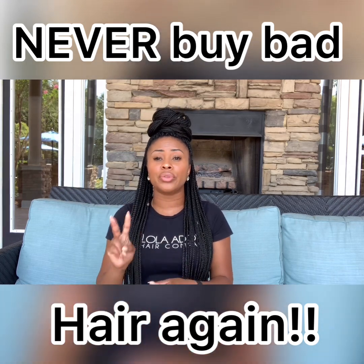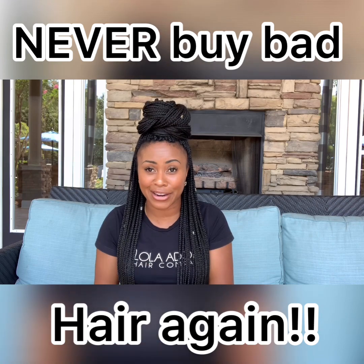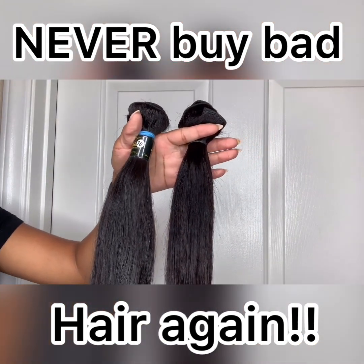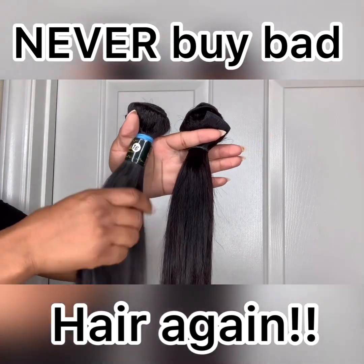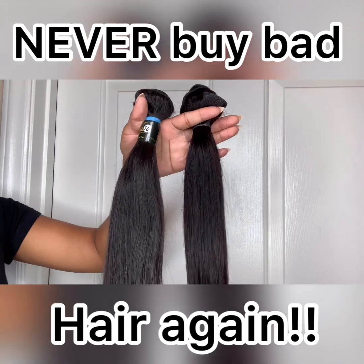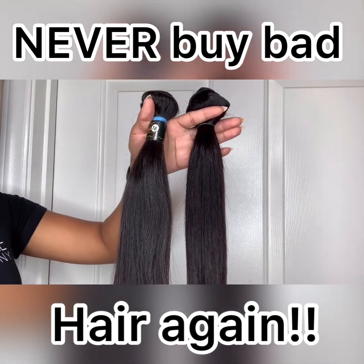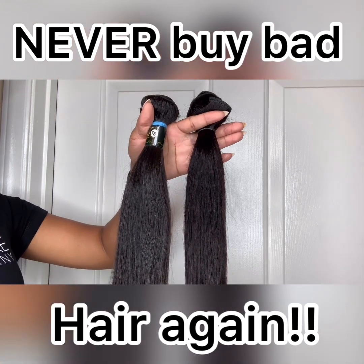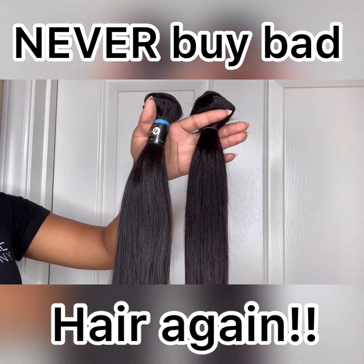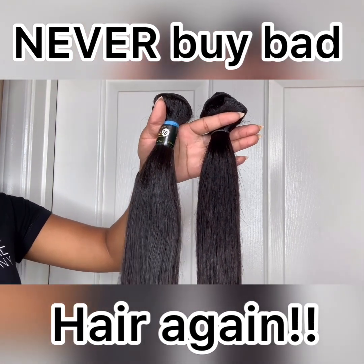So today I want to share with you two things that I look for before purchasing hair. I have two bundles in front of me — one is a bundle from my hair company, the other is from another hair company. Both are claimed to be 100% virgin hair. The first thing I look at is fullness, and the second is the strands.